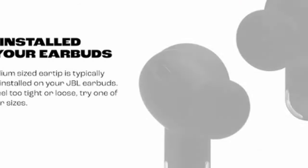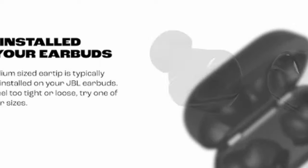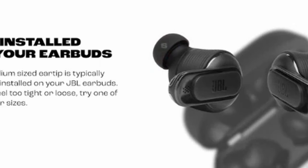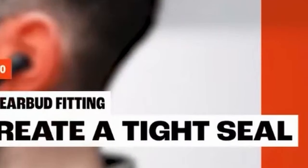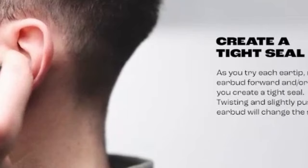The JBL Quantum TWS earbuds are also compatible with all Bluetooth-enabled devices, allowing you to enjoy music or podcasts on the go. They feature JBL dual-source technology, which allows you to seamlessly switch between 2.4GHz lossless wireless and Bluetooth connections. This ensures you never miss a call while gaming, as you can easily take incoming calls via Bluetooth and then return to your 2.4GHz connection for uninterrupted gameplay.